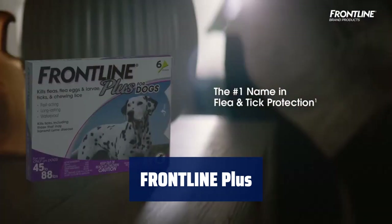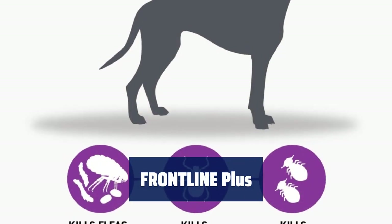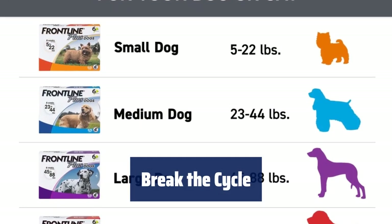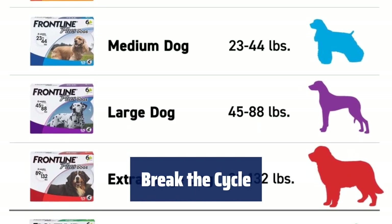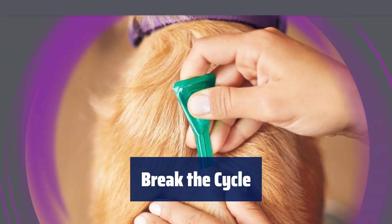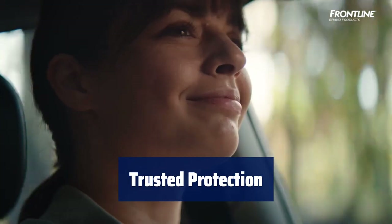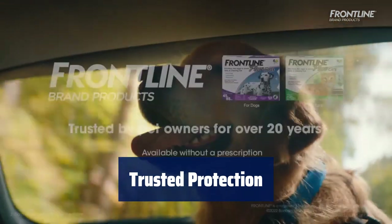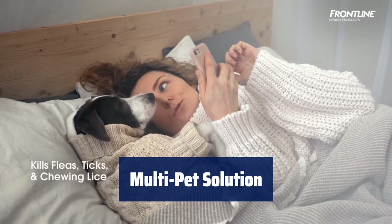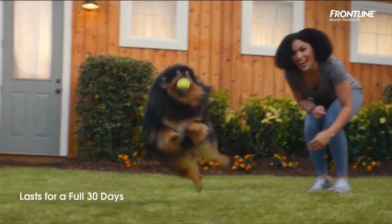Number 4. Keep them safe from fleas and ticks all month long with a fast-acting, waterproof topical that kills pests and prevents Lyme disease transmission. Stop the spread of fleas with a formula that eliminates existing pests and prevents further infestations for complete control. With over 20 years of trust from pet owners, this product is safe for puppies and easy to apply for a full month of protection. Available for both dogs and cats, this product can protect all your furry friends from fleas and ticks with ease.